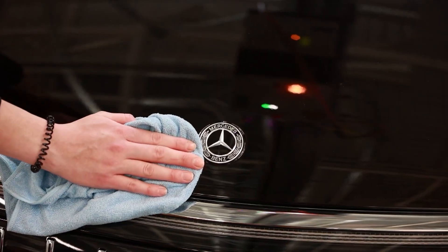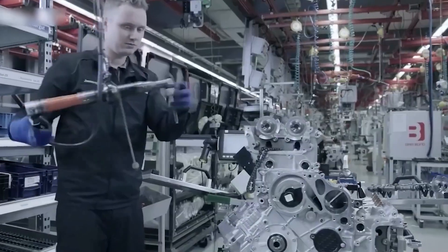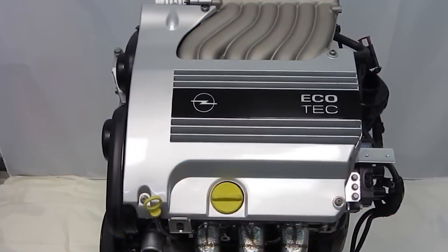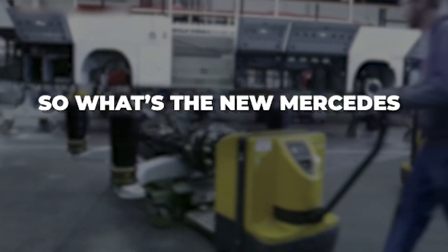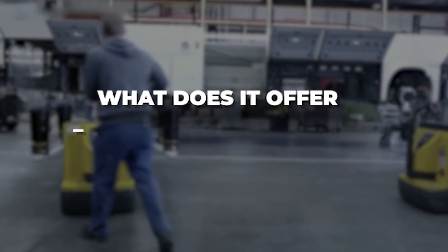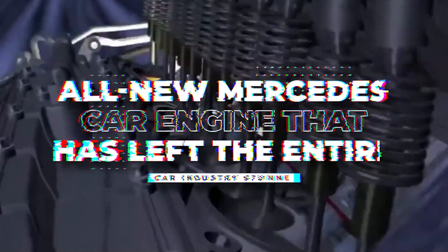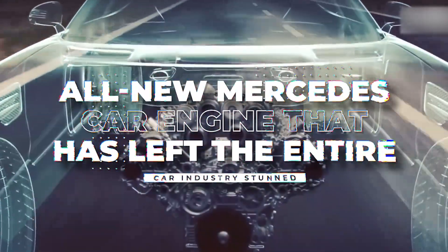When it comes down to Mercedes, the German automobile company has never disappointed its admirers and brought out new and sleek models pretty much every single time. However, there's one thing that the company has always made sure to get right, and that's the engine of the car. This new engine has been launched by the company, and it's already paving its way to the top. What is the new Mercedes engine all about, what does it offer, and how does it work? Buckle up as we're about to dive into the all-new Mercedes car engine that's left the car industry stunned.